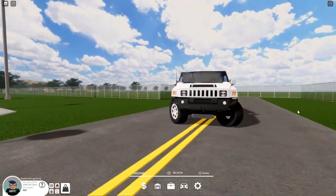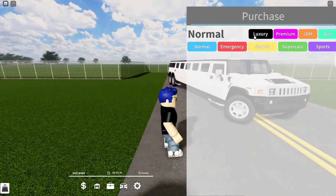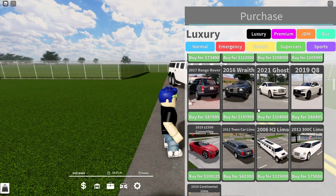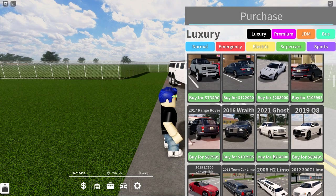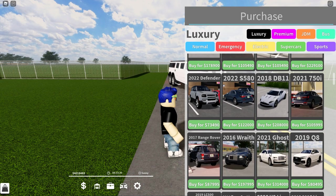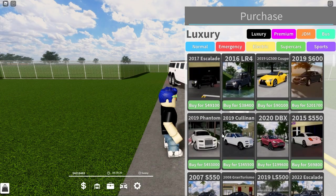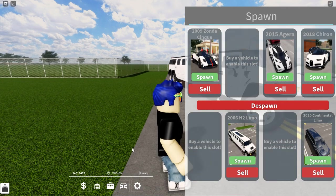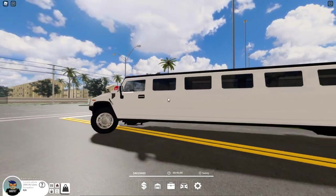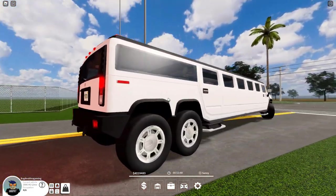So first we have the H2 Limo, which is inside the luxury game pass for 335,000 dollars. That is pretty much the same price — actually higher — than the Rolls Royce Ghost, and just a little bit shy of the Rolls Royce Phantom. This car is quite expensive, so if you're trying to get this you're going to need some cash and be willing to choose a limo over some other cool cars.